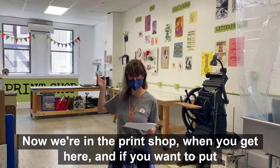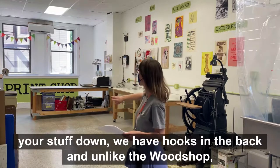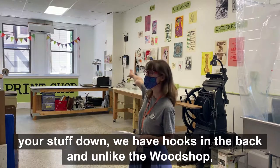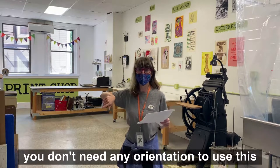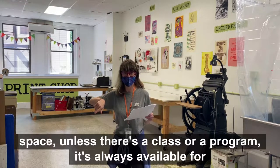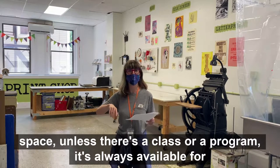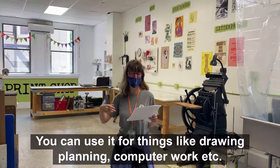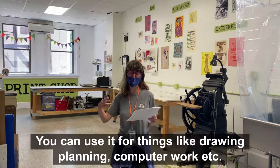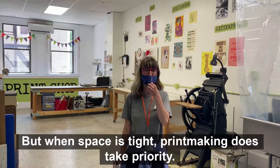Now we're in the print shop. When you get here and if you want to put your stuff down, we have hooks in the back. Unlike the wood shop, you don't need any orientation to use this space. Unless there's a class or a program, it's always available for everyone to use. You can use it for things like drawing, planning, computer work, etc. But when space is tight, printmaking does take priority.